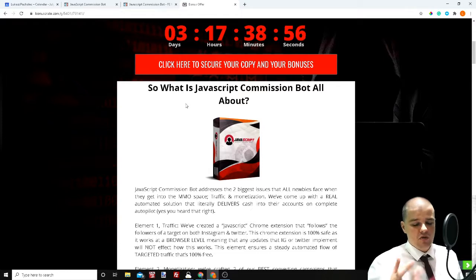So what is JavaScript Commission Bot? It gives you two Google Chrome extensions — one for Twitter and one for Instagram. With those you can target other people who've got a huge amount of following and are in the same niche as you. So you can retarget them, you can start to follow them, and when they see your page, they start following you back.